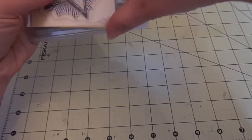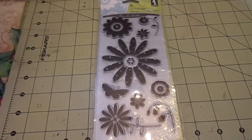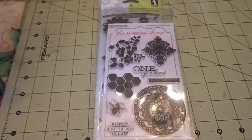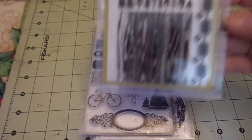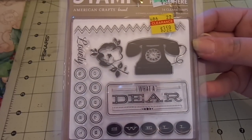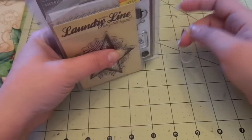Lot number three is going to have Inka Dinka Doo Pretty Flowers; My Mind's Eye The Sweetest Thing Honey Happiness; My Mind's Eye Lost and Found Breeze Dream; American Crafts Tent; and a My Mind's Eye Coastal Authentic Clear Stamp. This lot is going to be $11 shipped.